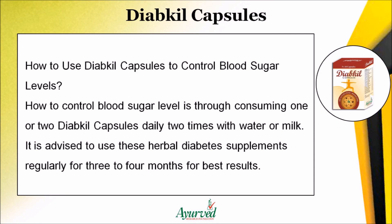To control blood sugar level, consume one or two Diakil capsules daily, two times, with water or milk. It is advised to use these herbal diabetes supplements regularly for three to four months for best results.